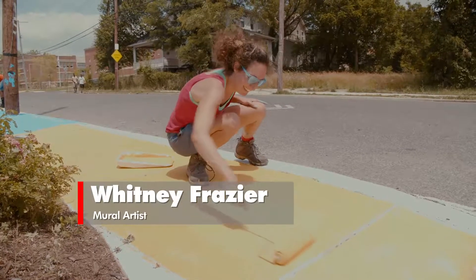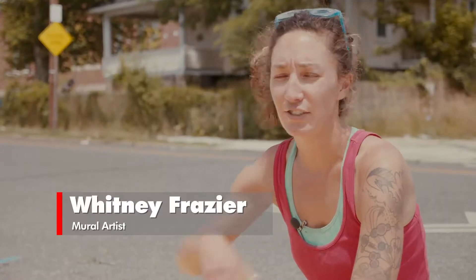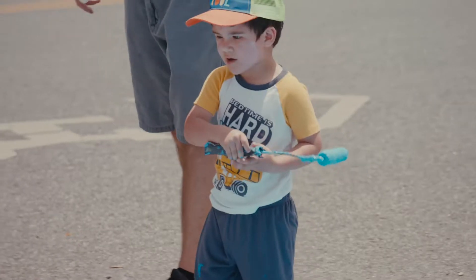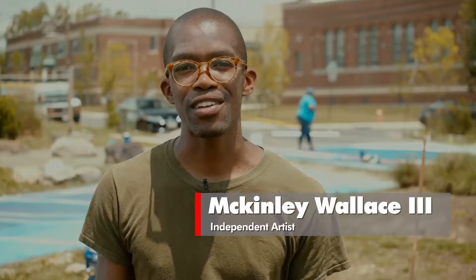People walking by and stopping by in their cars are grateful, and some have changed their clothes and come back to work. It's great when volunteers come out to help — you can see what you're made of and have a lot of fun with it along the way.